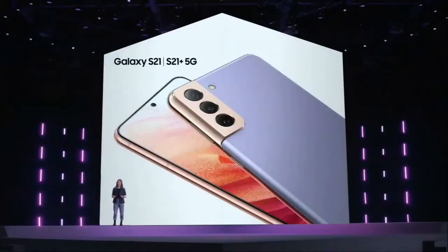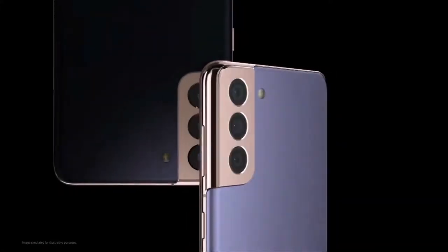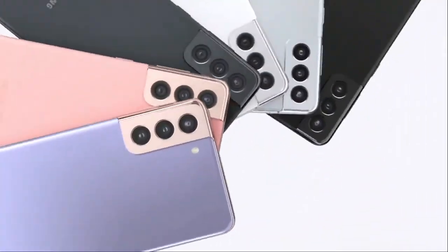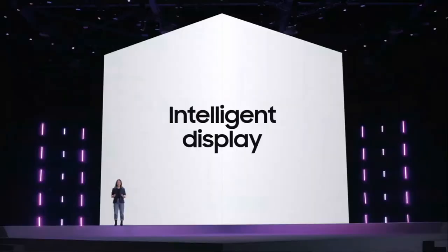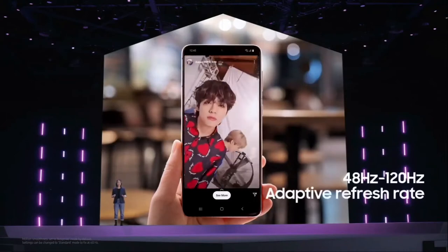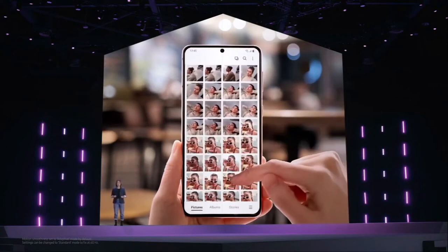I'm so excited to finally tell you about the Galaxy S21 and S21 Plus. We've created a contra-cut design by combining the camera shell with the frame of the phone, covering the camera fully in metal. This camera housing is stronger and more durable than when it was covered in glass. Galaxy S21 comes in four colors, while S21 Plus comes in three. We've built the S21 series with an adaptive screen that goes between 48 and 120 hertz, so whether you're scrolling through your social feed or photo gallery, your viewing experience is optimized for your content.